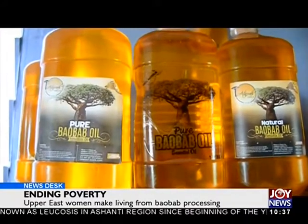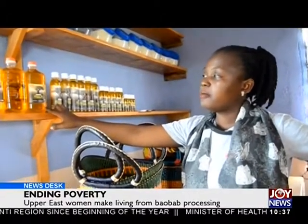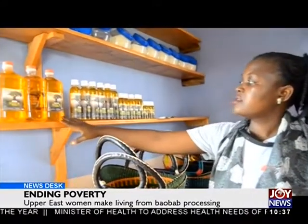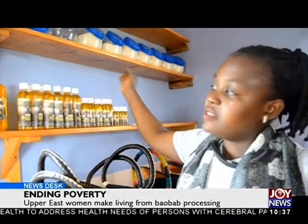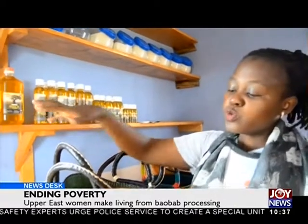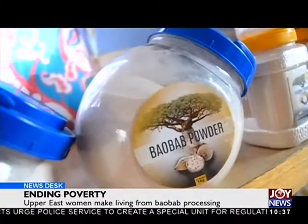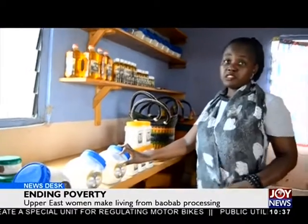Also on display here are the finished products from the hard work of the widows. Here is the end product of baobab oil — the 25-liter yellow gallons, as well as 1-liter containers, 250 ml, 120 ml, and 60 ml. These are sold to different customers: individual users, those who do cosmetic formulations, those who buy to export, and more. We also have the baobab powder, which is used for porridge, juices, and smoothies. It has a lot of vitamin C content and is good for the immune system.